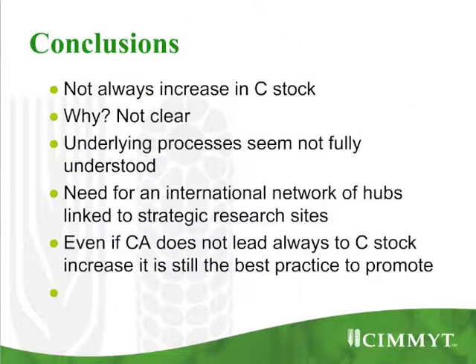If CA does not always increase the carbon stock, it's still good to promote the system, but for other reasons.